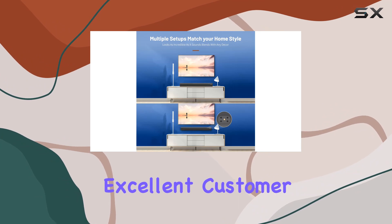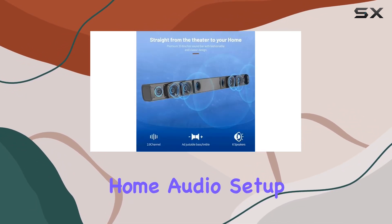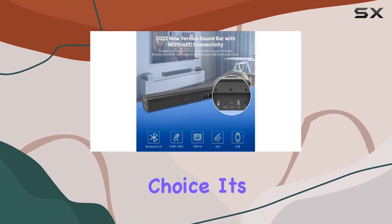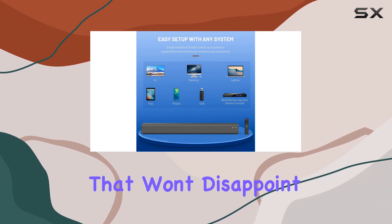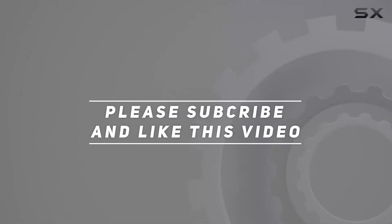Bestizen is always there for you with excellent customer support. Overall, if you're looking to elevate your home audio setup, the Bestizen 100W soundbar is a fantastic choice. It's a blend of style, functionality, and impressive sound quality that won't disappoint. Check out the video description for the updated price, and thank you for watching.